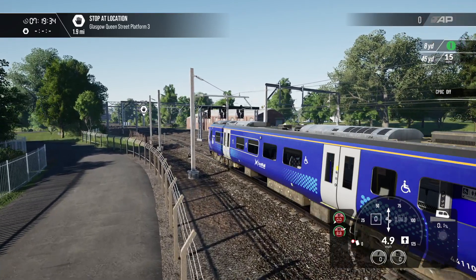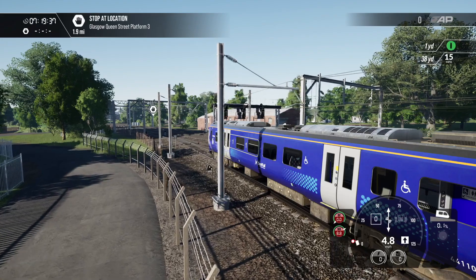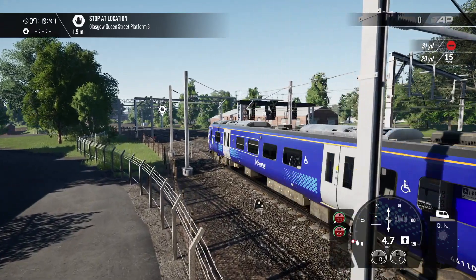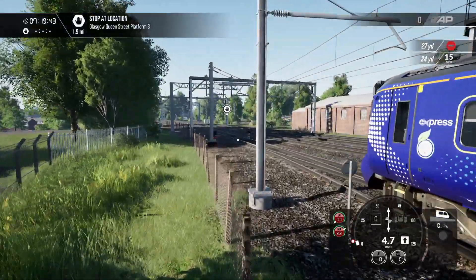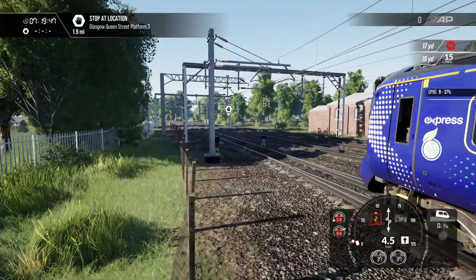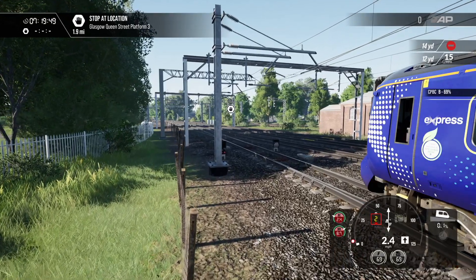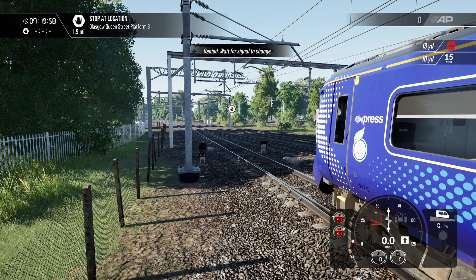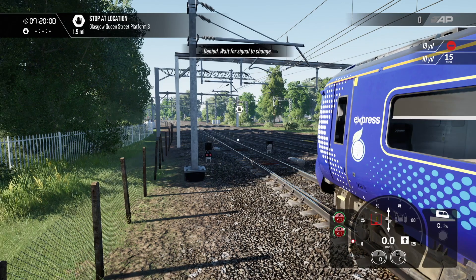We might get held just here — usually coming out of the depot there's a signal. Yes, 35 yards, we've got to stop. There's the signal, just to the left at ground level. Let's make sure we stop correctly.